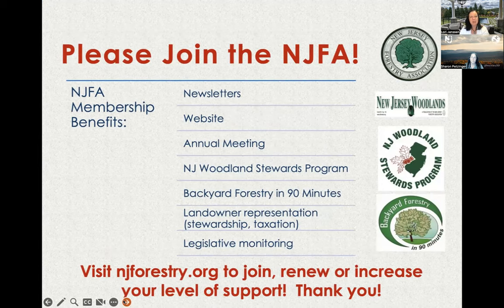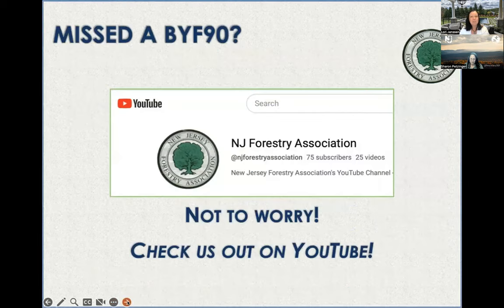You can check out our website. We finally had an in-person annual meeting this year. We just opened registration for the New Jersey Woodland Stewards Program, which had been on hiatus with COVID, and we're back in person — that takes place in September. We represent landowners in all facets of woodland stewardship, taxation committees, and we monitor legislation that affects you. If you missed past Backyard Forestries, we post them on YouTube.